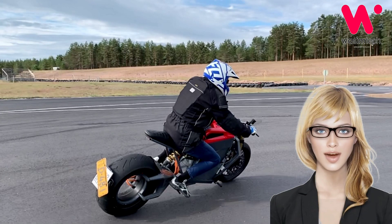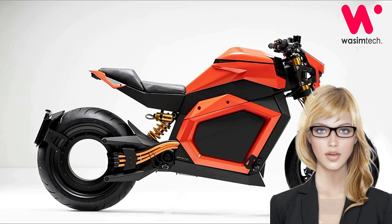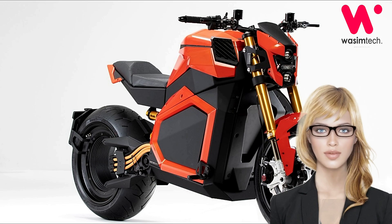Hello viewers, I hope you will be fine. Welcome to Wasim Tech. You can now order yourself a Finnish electric motorcycle with lots of torque, lots of range, and a very unique look.